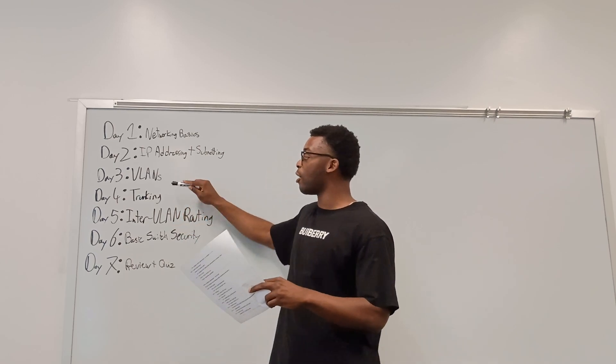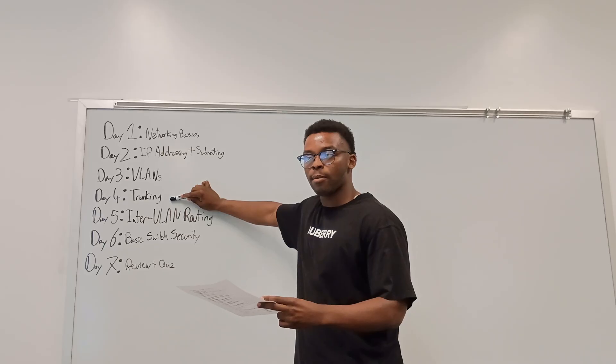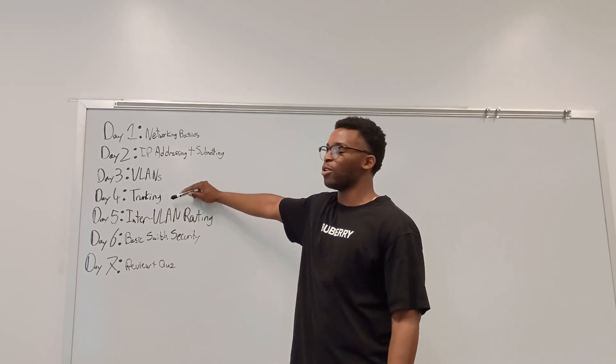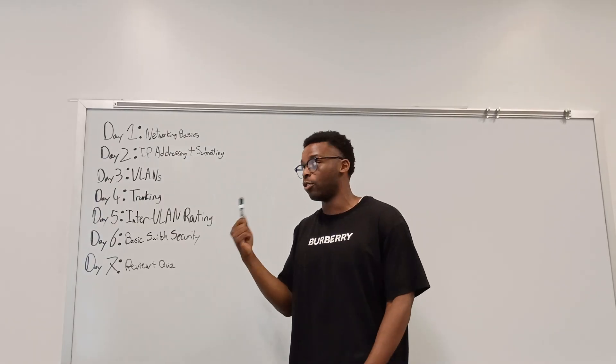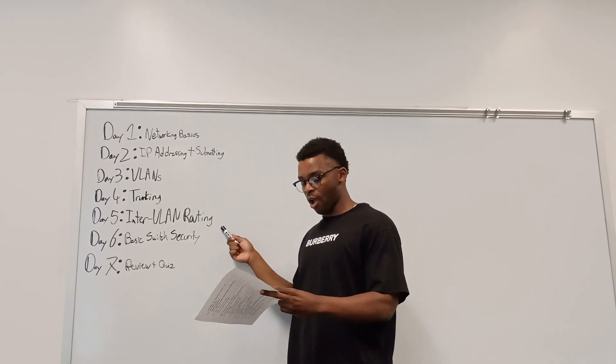Day 4 is trunking. Watch Jeremy's trunking series on his playlist, and for your lab configure trunk ports between two switches. Keep it simple — you just need to show that you know what you're doing and understand what trunking does.